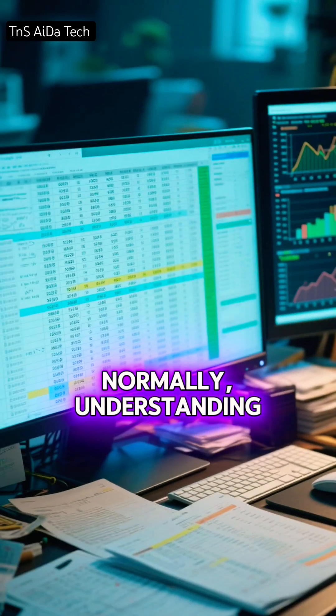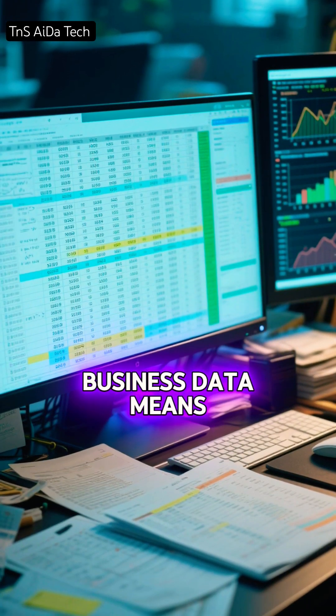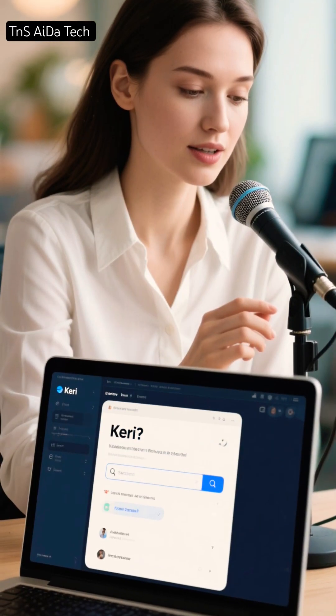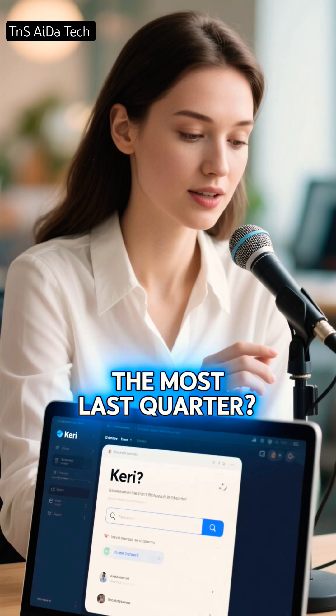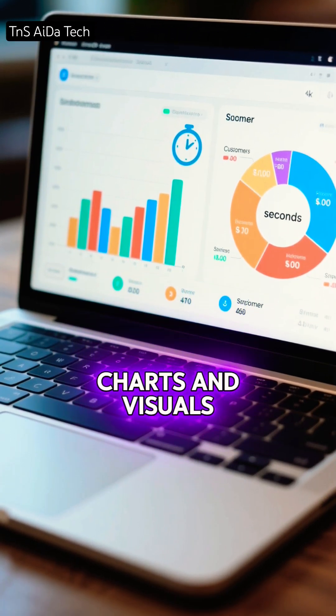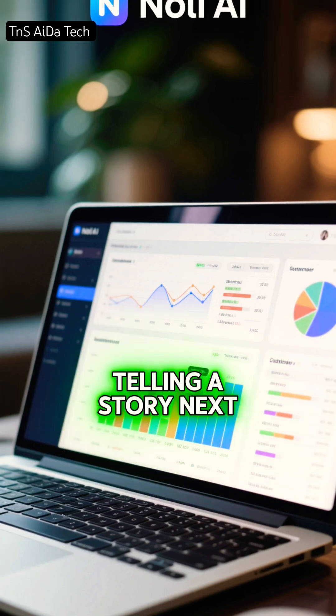The first tool is Cary. Normally, understanding business data means complex formulas and confusing spreadsheets. With Cary, you simply ask, which customers spent the most last quarter? In seconds, you get clear answers with clean charts and visuals. Your data stops being confusing and starts telling a story.